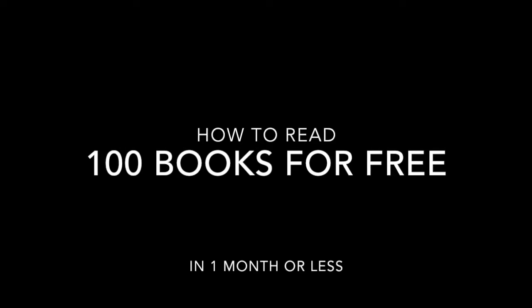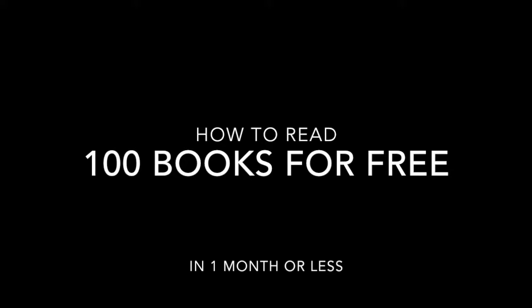The first source I want to give you is fourminutebooks.com — I will link it in the description. This website, run by a guy named Nick, makes summaries out of Blinkist summaries. Blinkist is an app with a whole database of book summaries, but you have to pay a monthly fee, so I don't want to include it in this list.